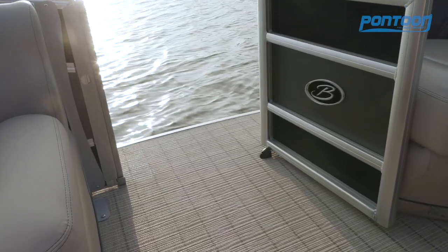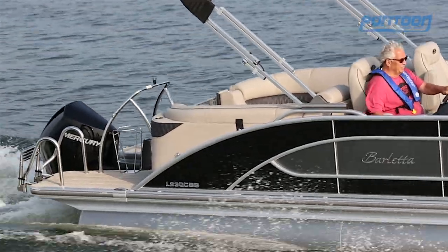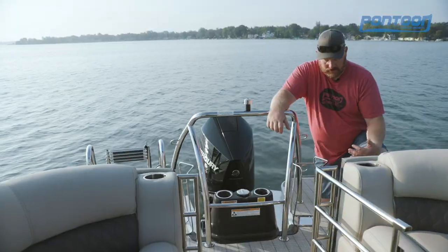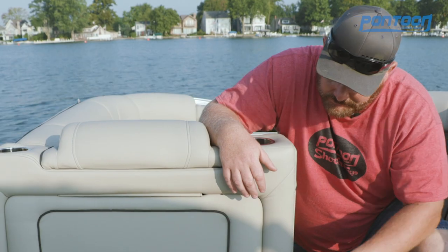There's great flooring throughout the entire boat. We just love that it ties in well with the high-end feel. And then back here on the stern, great ski tow bar, extra wide handles on that boarding ladder, and storage compartments, rear-facing speakers, and a stereo remote.